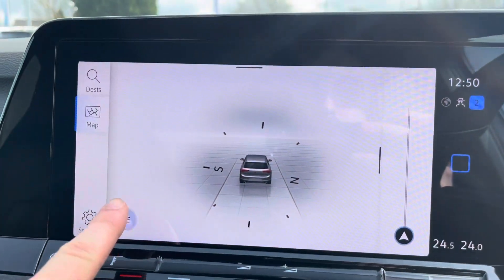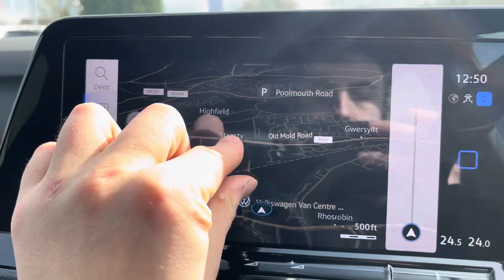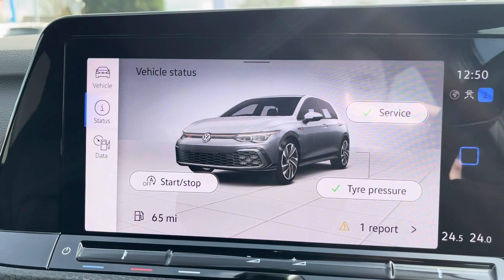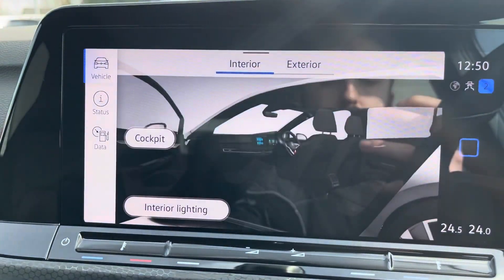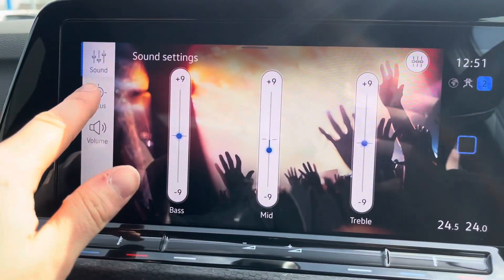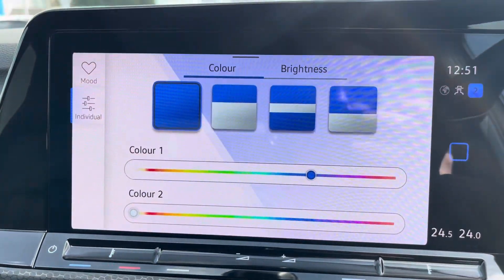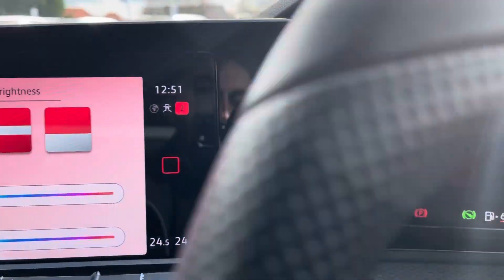Navigation allows you to find destinations with ease and plan your journey ahead. Under vehicle, you can find the current status of your car and also customize both interior and exterior settings, as well as provide driving data. Sound gives you the option to change the frequency settings and position of the audio output. Background allows you to change the colour of the dashboard displays, which may offer that bit more of a chill drive home in the evenings.